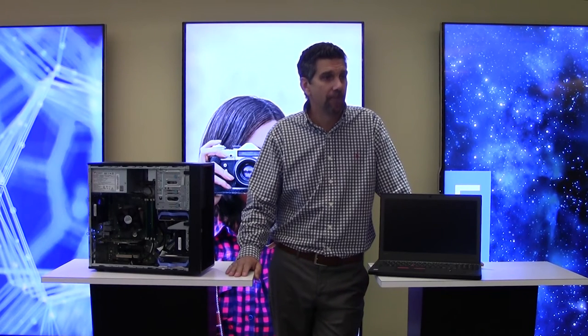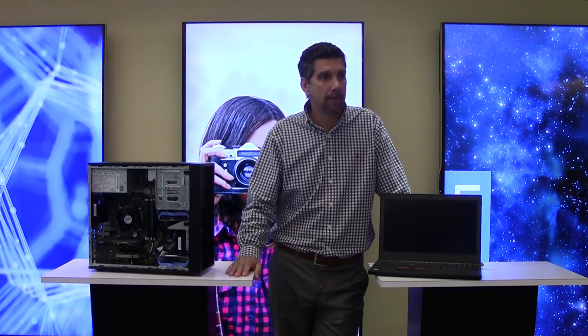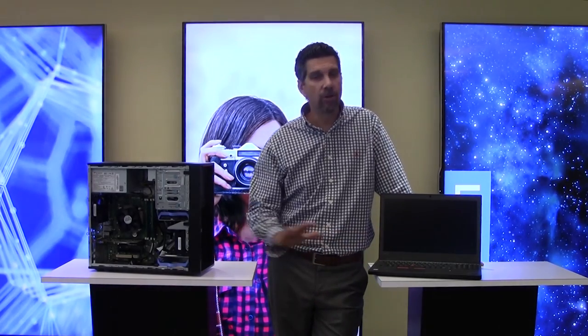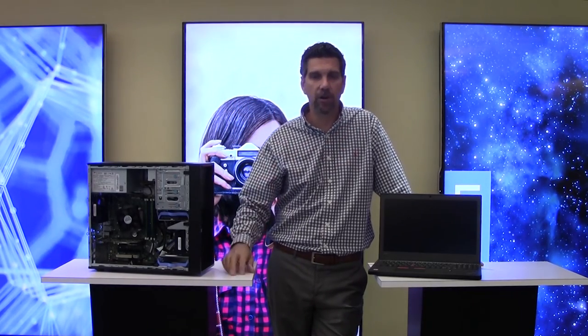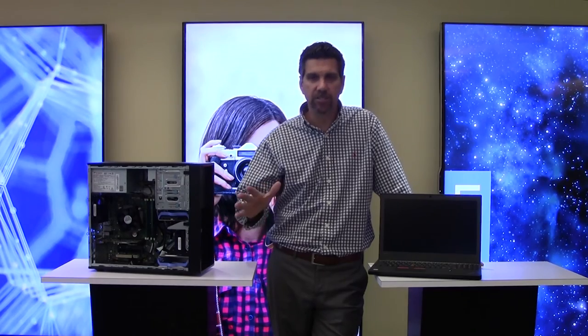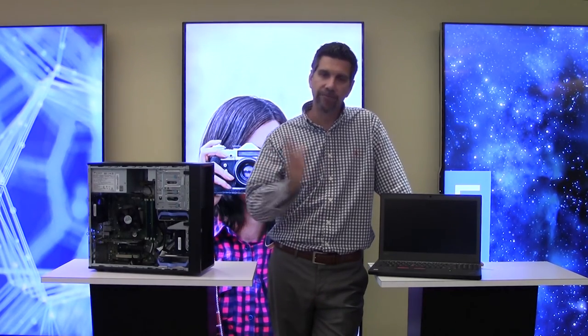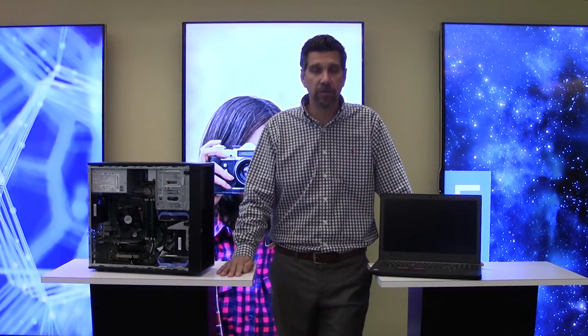Next question: is the numeric keypad also available on the 17-inch? Absolutely. Both 15-inch and 17-inch models will always have the NUM keypad. Those are great machines for large spreadsheets, lots of analytical work, and documentation with calculations. If you drop down to a 14-inch on our T-Series, you won't get that, so stick with the 15 or 17-inch.